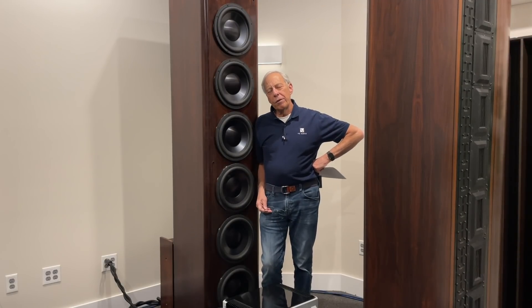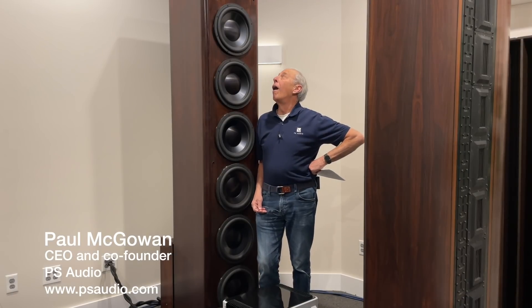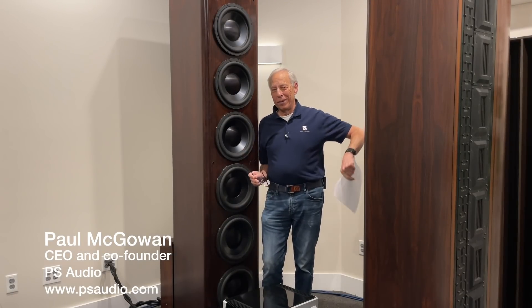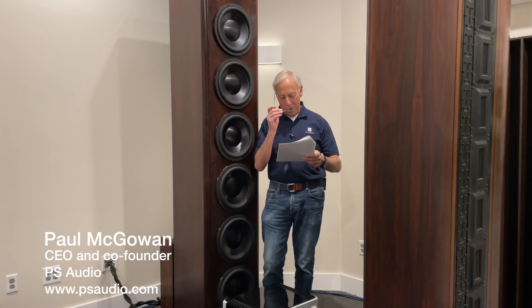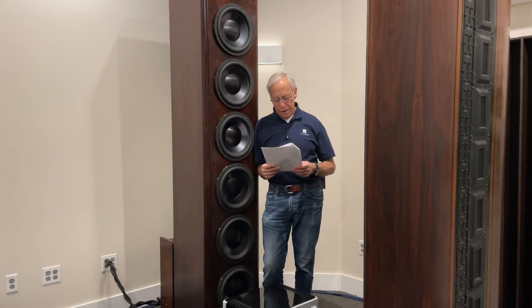Does distance to the front wall matter for a subwoofer? Here's a subwoofer — that's a subwoofer. This question comes from Ryan in Ascot, United Kingdom.